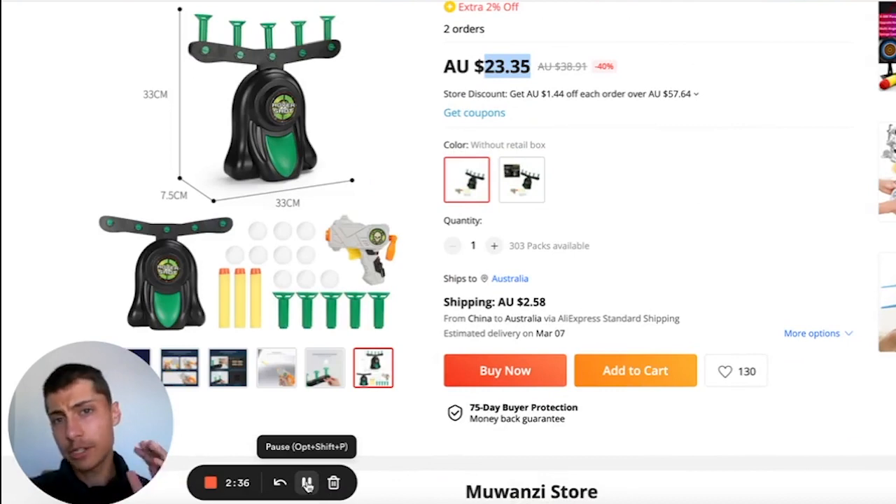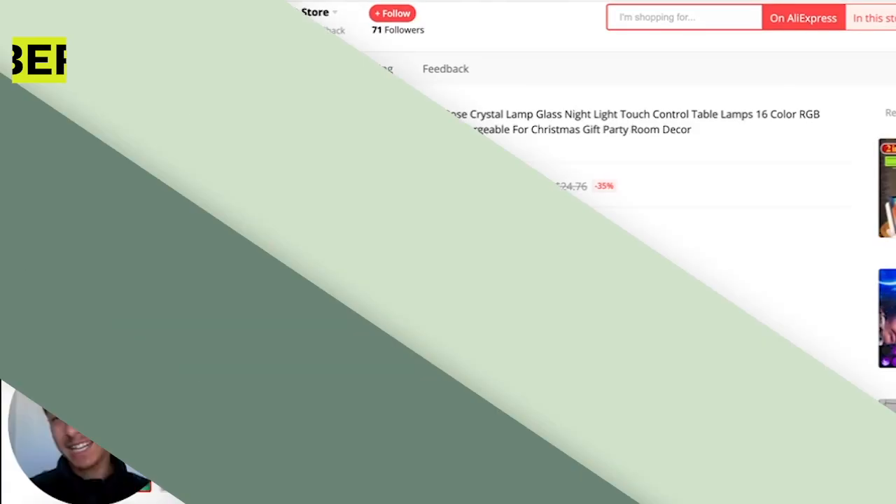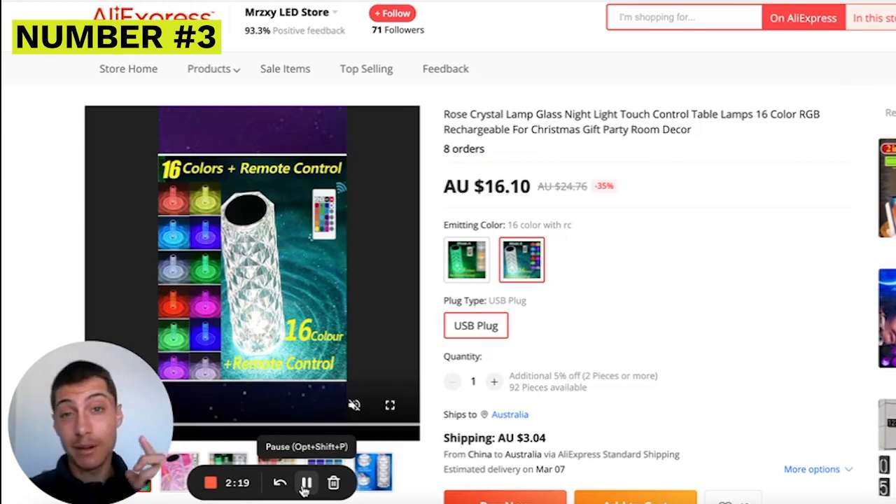Another thing to mention: adults will actually buy this product too, not just kids. It's been selling well for a while. Depending on how you market it, you can target adults or children.